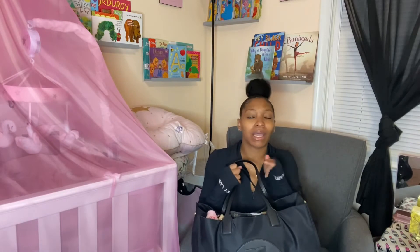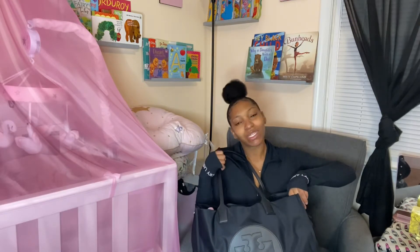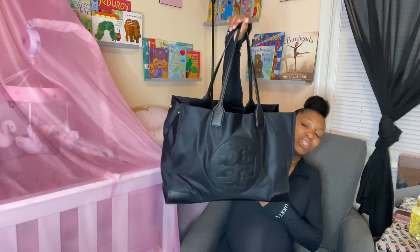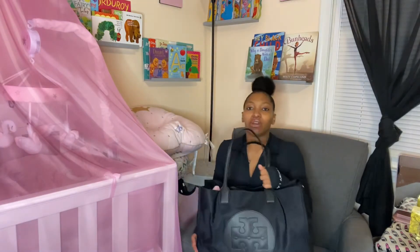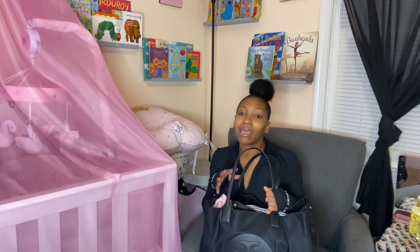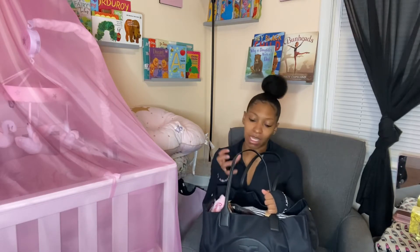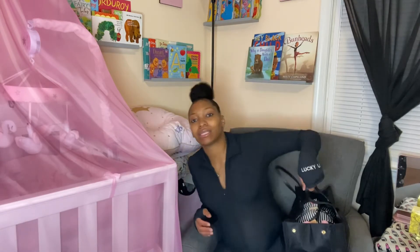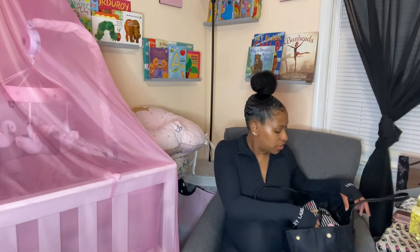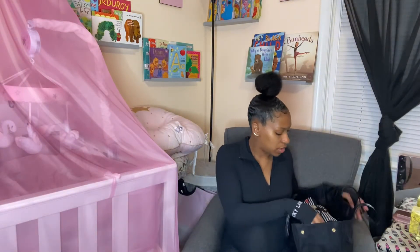So today I'm gonna show y'all what's in my diaper bag and let y'all know where I got things from. My boo got me my diaper bag — I wanted the Tory Burch Ella Tote. Right now it's a lot in here because I'm packing for the hospital. This is not my hospital bag, this is just my diaper bag. It does have a lot in it — but it's okay!